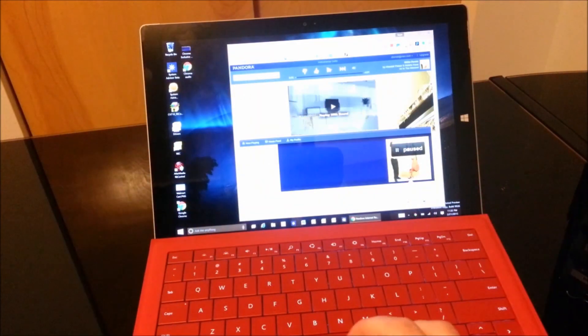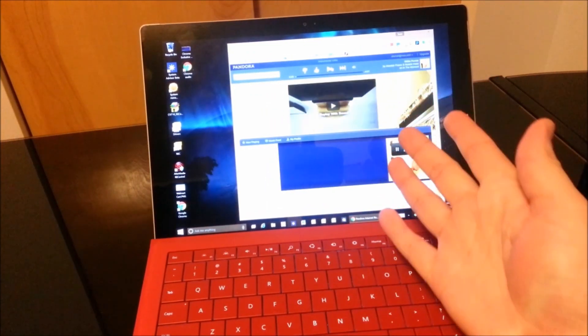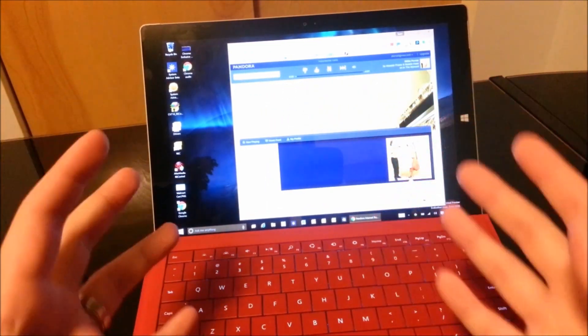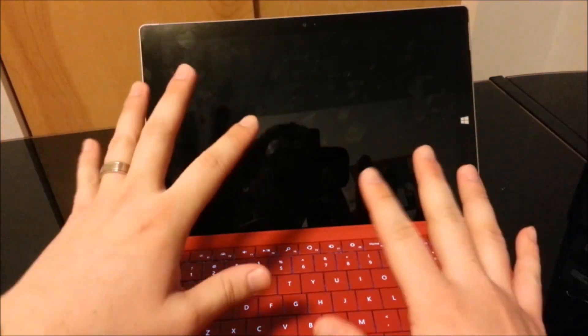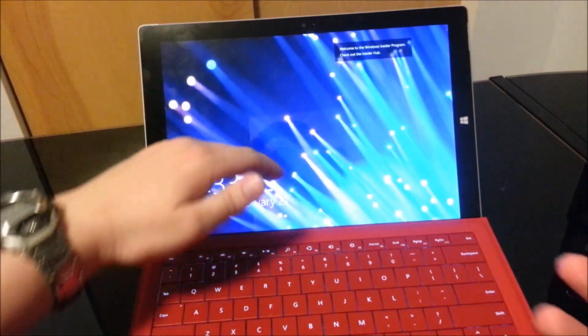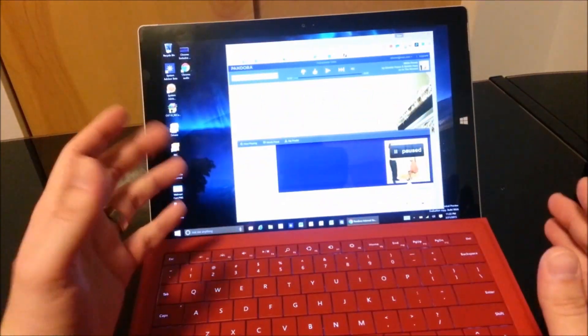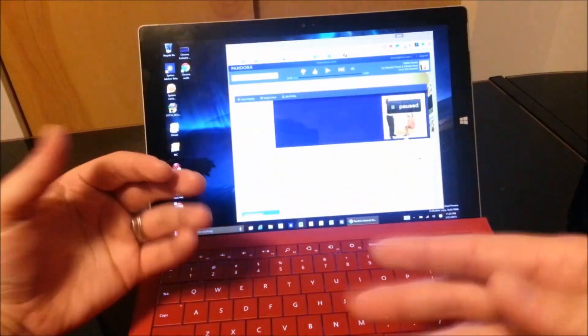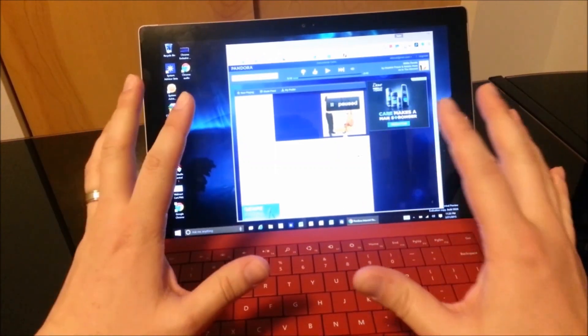So how does this all work? Normally when you open up a Chrome browser window and you have music playing, when you turn off the Surface, the music turns off with it. And as soon as you turn the Surface back on, you hear the music playing again. But that's not what we want — you want to turn on Pandora, save your battery life, and turn off your screen.